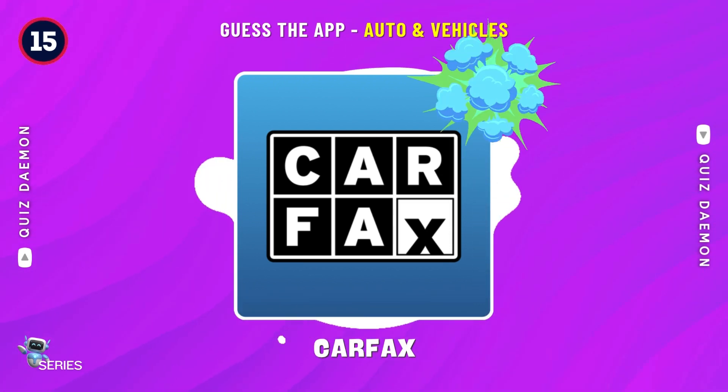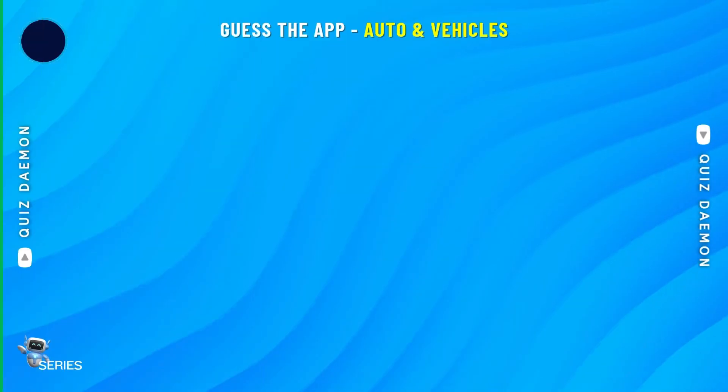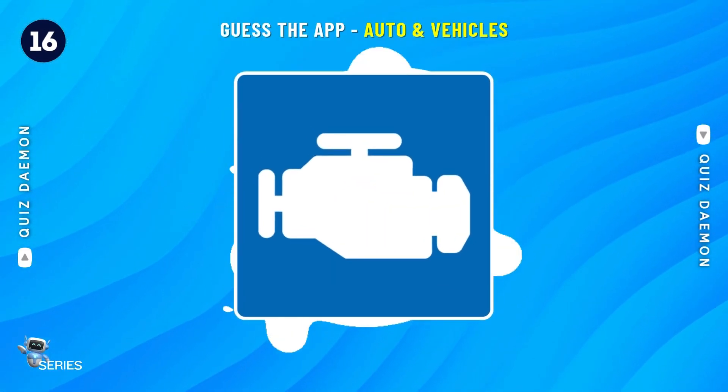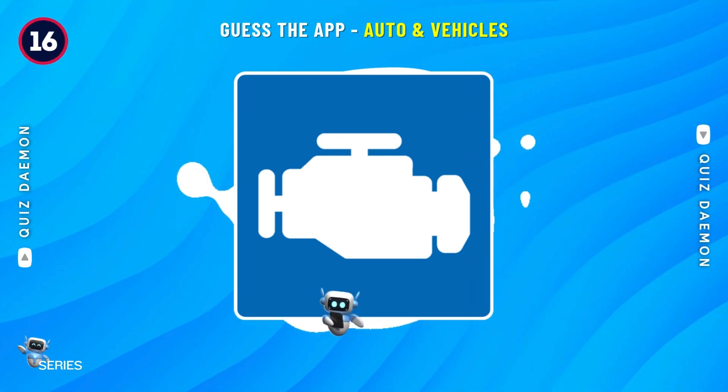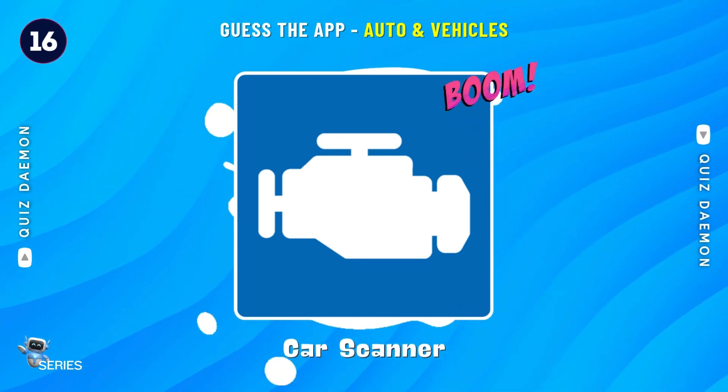Yes! It's Carfax! Bingo! It's Car Scanner!